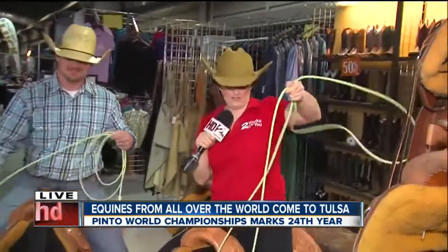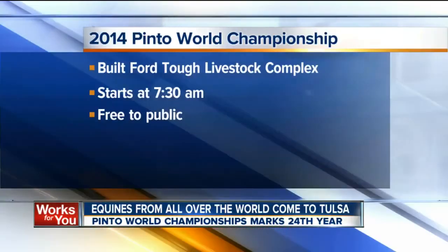Well, you know, I gave it my shot. We'll have to practice on this a little bit more, but we'll send it back to you guys for now. Alright, keep on practicing, Jameel.